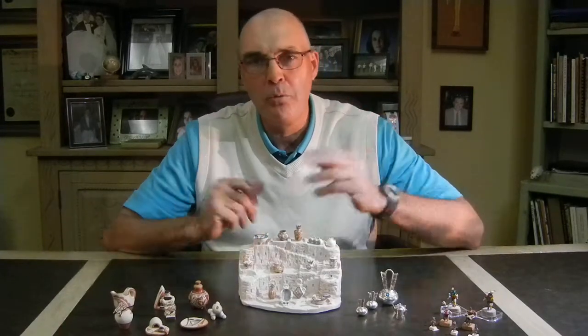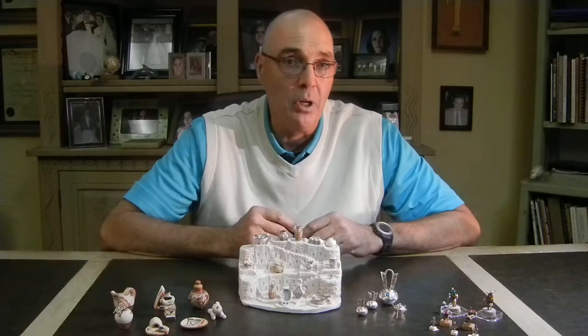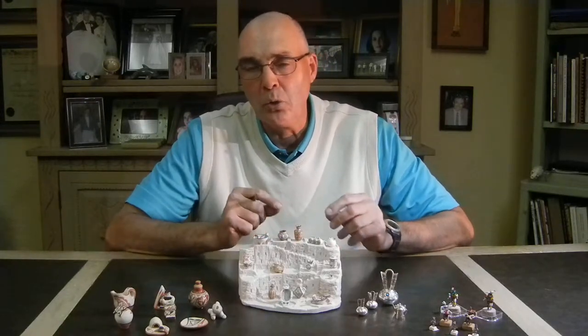Hi, Guy Berger again here at the world-famous Palms Trading Company in beautiful Albuquerque, New Mexico. We are having a beautiful fall week, and we're having fun here selling things. We thought that today we'd have a little more fun and talk to you guys about miniature pottery and other miniature Indian arts and crafts that we sell here at the Palms. It's a neat, different art form, and you are not going to believe how small and fine and beautiful some of our artists can get these items.